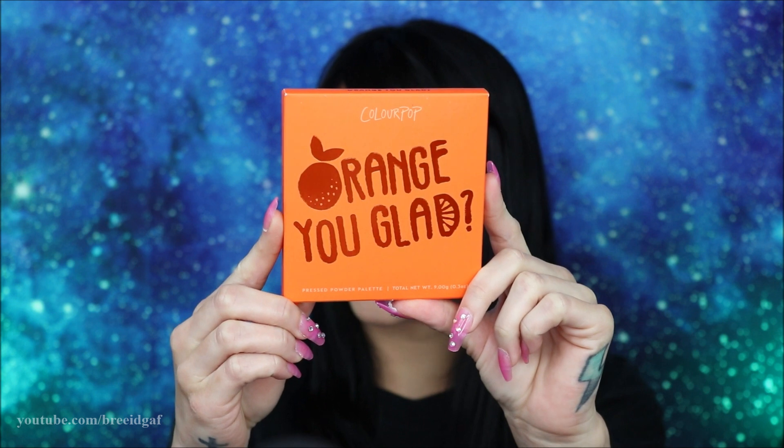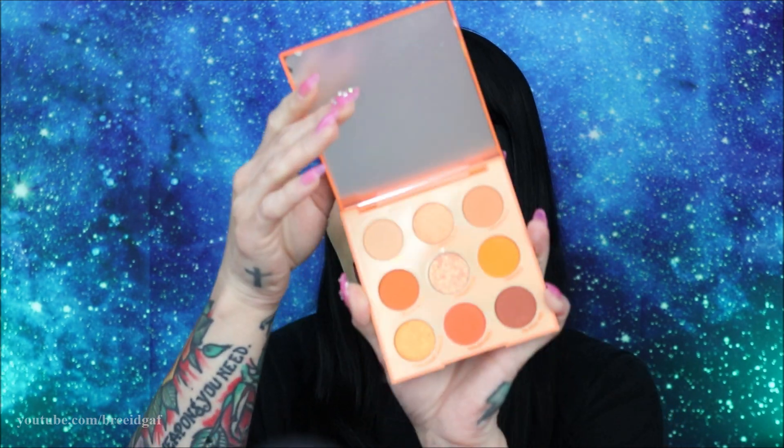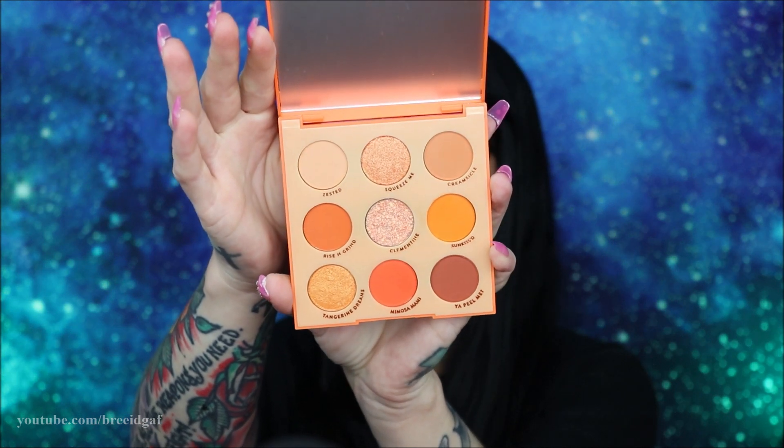The first thing I'm going to show you is the ColourPop 'Orange You Glad' palette. Here is what the packaging looks like — really cute. It has nine different shades and I did use it on my eyes today. It comes in cardboard packaging, and when you take it out, the actual palette is really cute. I love the whole orange theme — I love monochromatic anything, it's very aesthetically pleasing.